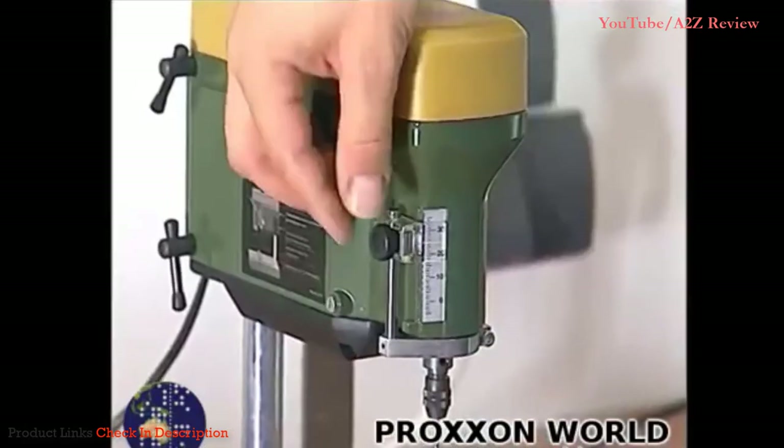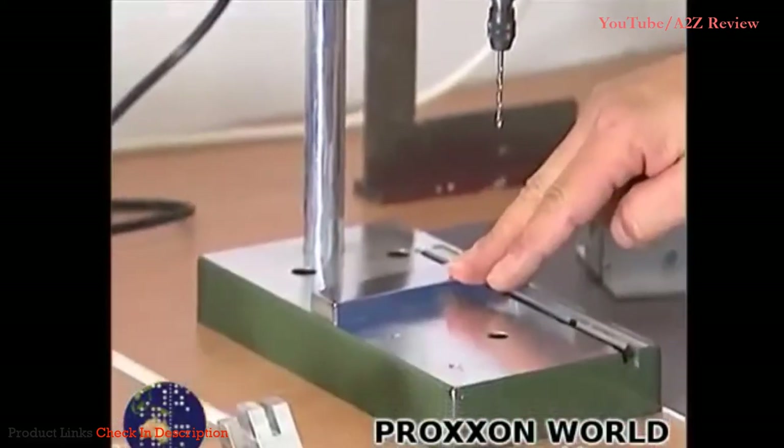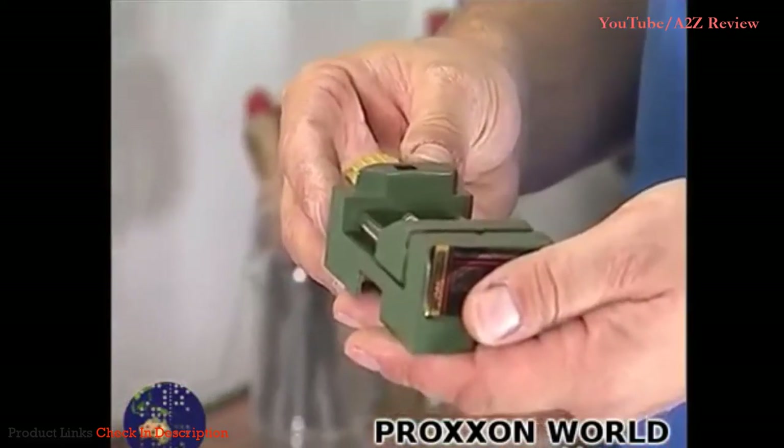The bench drill press has an adjustable drilling depth limiter and features a parallel fence. In combination with the machine vise, a wide variety of drilling operations can now be performed.